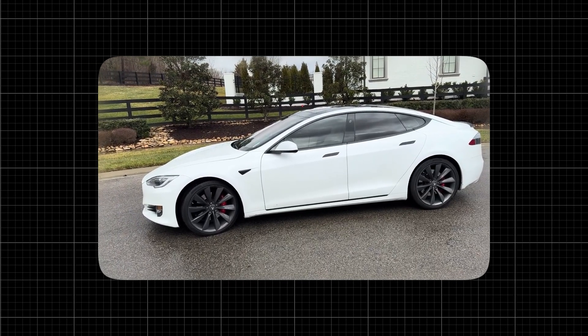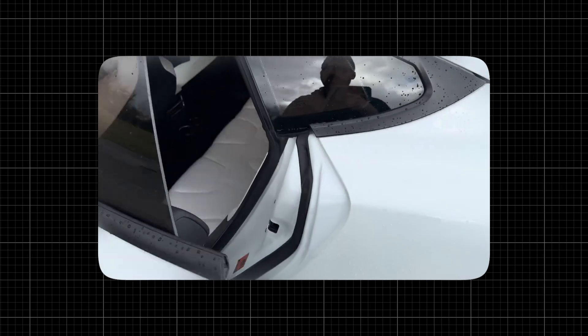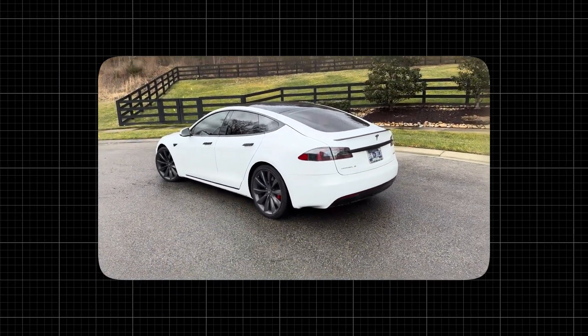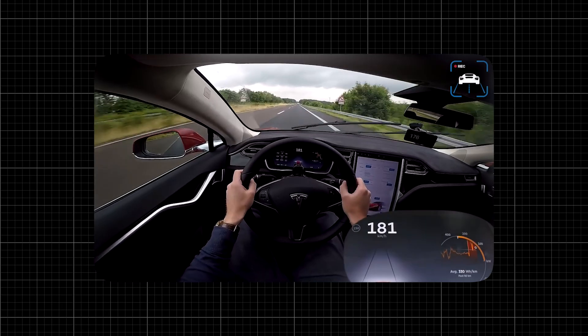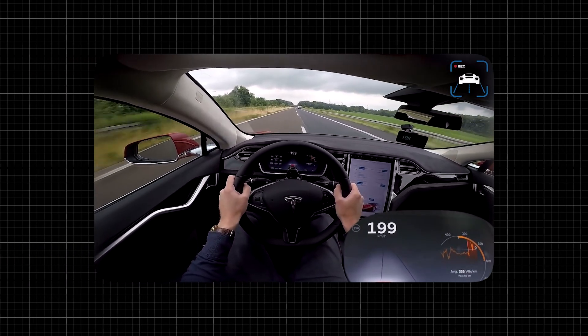But it's not just what's under the hood — the design of the car also plays a crucial role in its performance. The car's profile, retractable door handles, and active rear spoiler all work together to minimize drag and maximize speed. A lower drag coefficient means less air resistance, allowing the car to cut through the air more efficiently and achieve higher speeds with less energy.